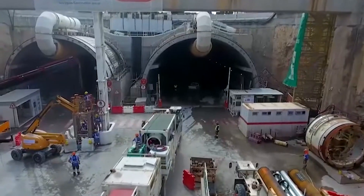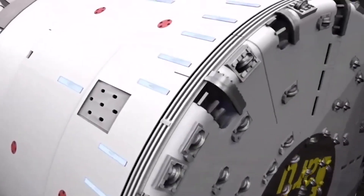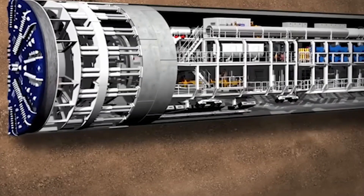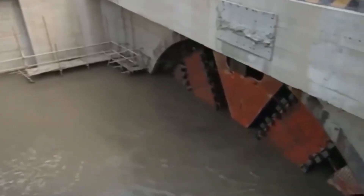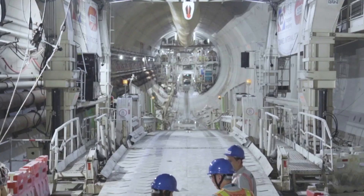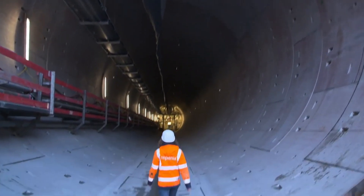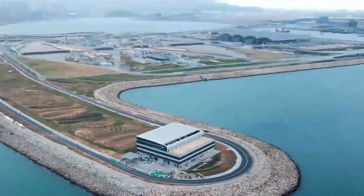Equipped with advanced systems for excavation, spoil removal, ventilation, and segment installation, the TBM was engineered to tackle complex geological conditions, including high water pressure and mixed ground. Its successful operation marked a major milestone in Hong Kong's engineering history, significantly enhancing connectivity between the new territories and Lantau Island.